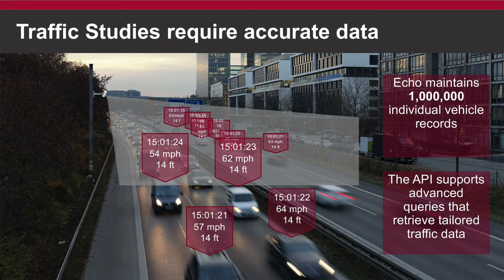We discuss why traffic studies require accurate data as the foundation for success, and how to create a virtually endless number of traffic insights that can be used to create a deeper understanding of the roadways.